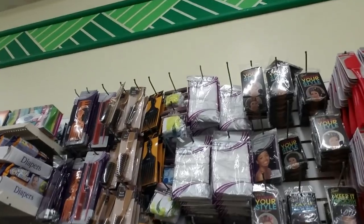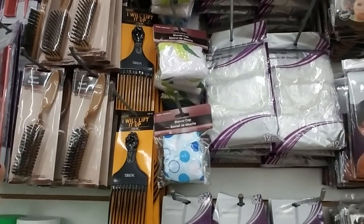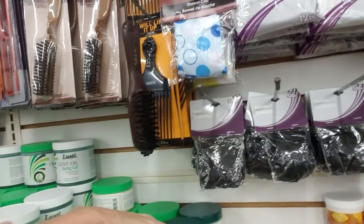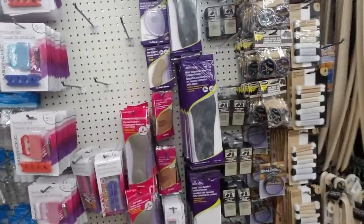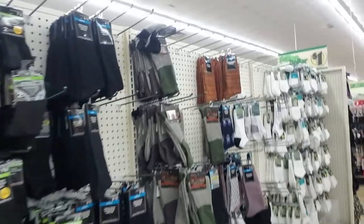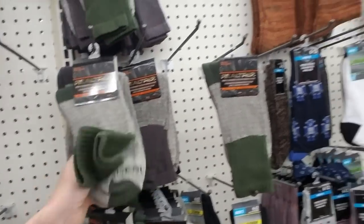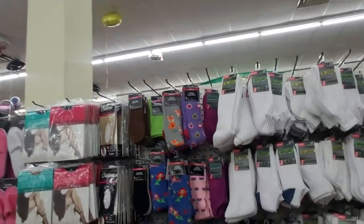Over here we have some hair products, a cool little brush. Shower caps, elastics — neat! Oh, and baby stuff — baby snacks. What do we have over here? Foot stuff — I've actually used these insoles for high heels and they work great. You get one pair for a dollar and they really do cushion the ball of your foot well. They even have Real Tree socks for men for a dollar a pair.